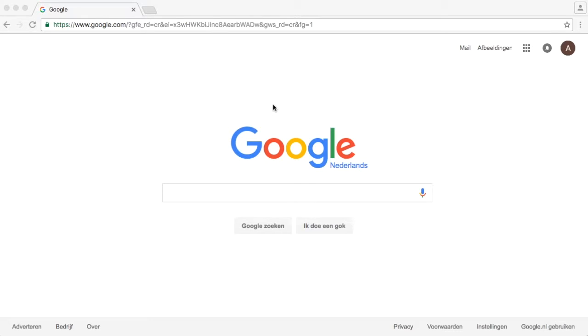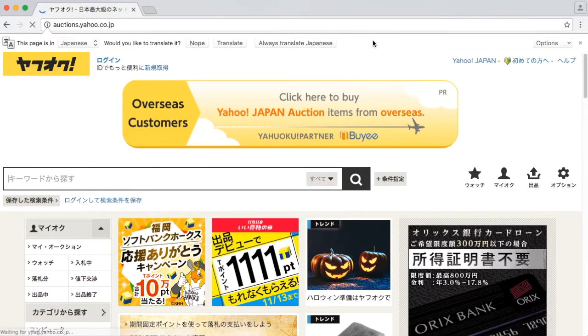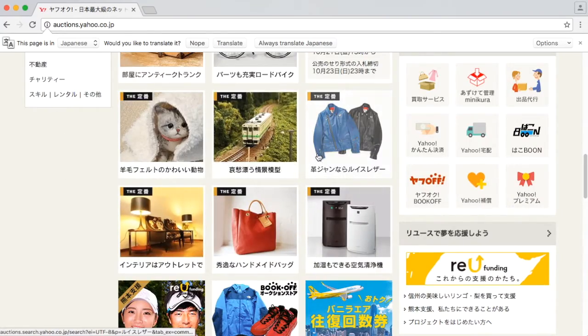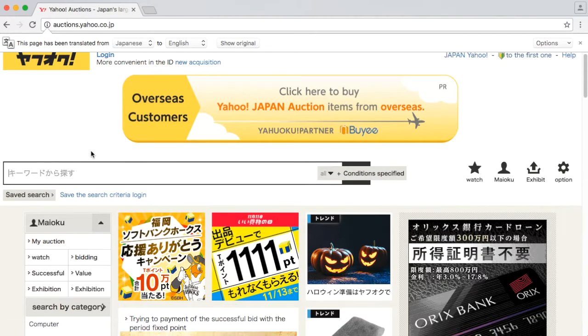Step one is find your goods. Finding the goods means going to Yahoo Auctions itself. Here we have the website and you can see it's all in Japanese. If you're not familiar with Japanese characters it's very difficult to read. Using Chrome is a great help here because it asks if you want to translate - yes please. So it's going to be translated from Japanese to English, and then we can start seeing what's in here.